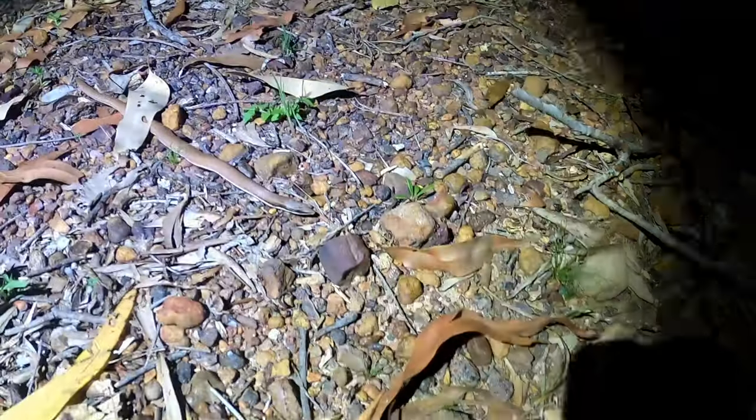Just rocked up at Fog Dam for the night, it's currently 28 degrees or so. First animal, first reptile - that's what I'm out here for. Haven't even got into the proper dam section yet.